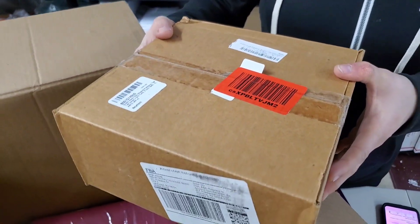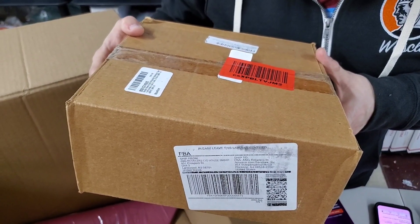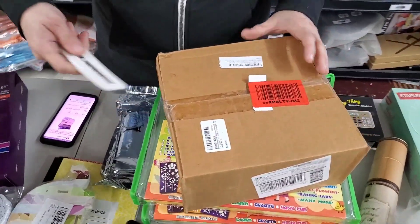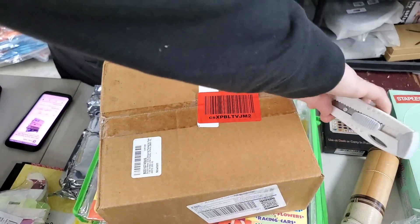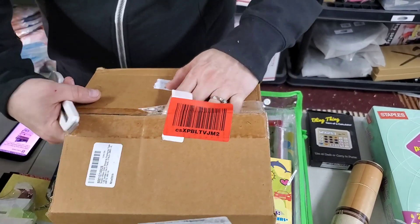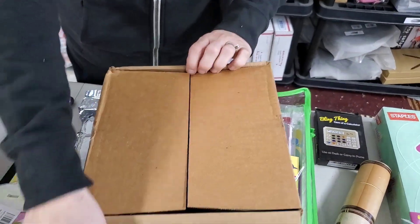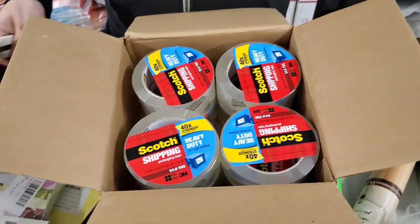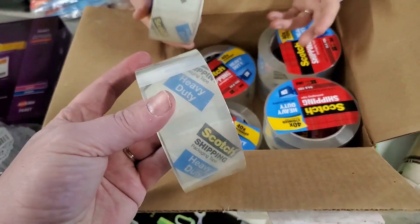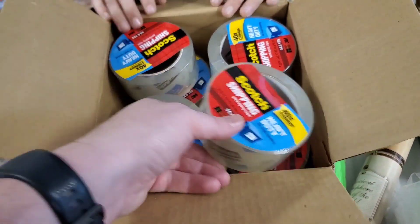This is 3M Scotch heavy duty shipping packing tape. We might keep this — we go through tape like crazy. See what size of tape it is, that's the biggie for us. We like the 3-inch kind. This is the size we use — kablammo. I don't like this kind though; we have a different kind we like. This works great, but we're really spoiled with the kind that we have. We'll probably just sell this.